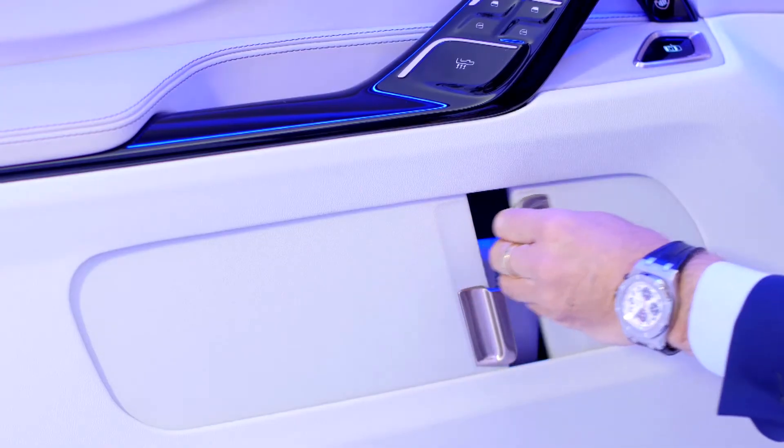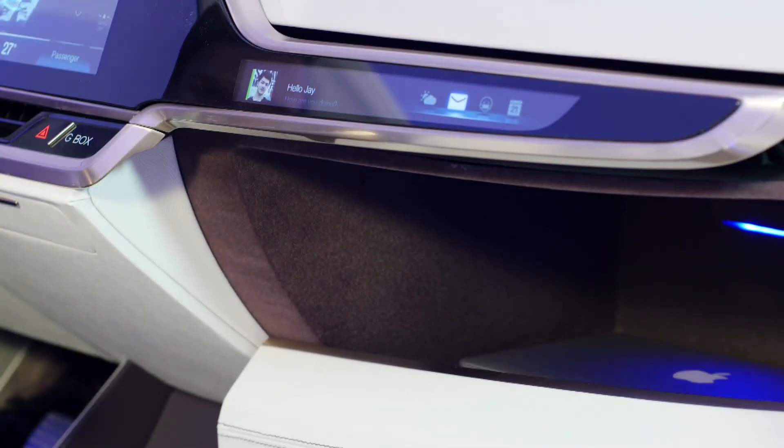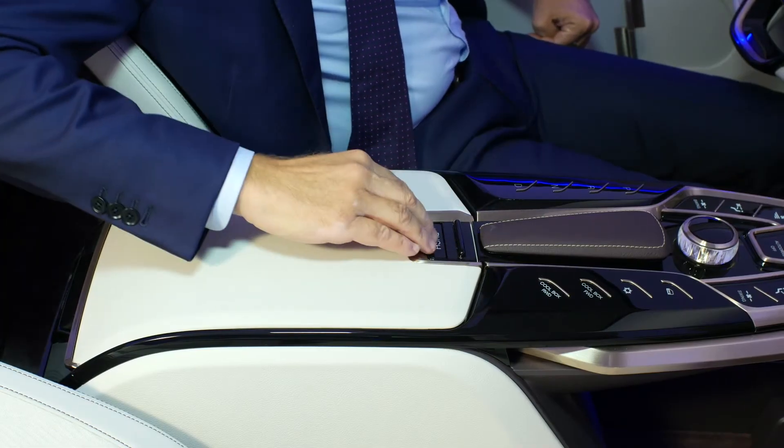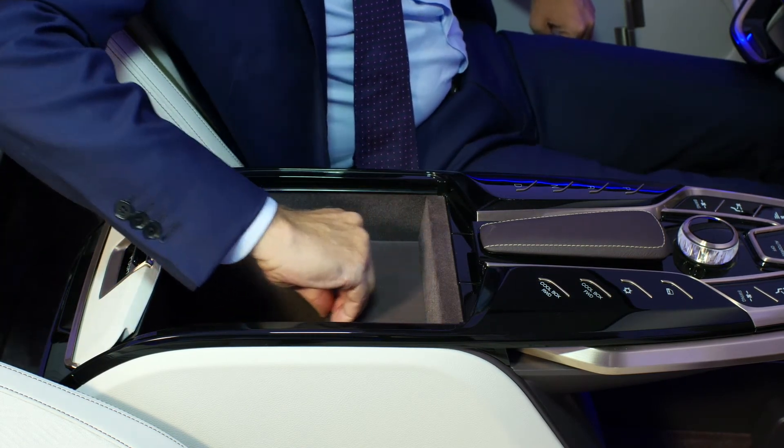The second set of ideas we've developed for this vehicle is around storage in the interior. Increasingly our customers and consumers tell us that storage — where they can leave and organize their items in the vehicle — is important. So we have storage in the doors, storage in the floor console, a big glove box easy to reach from the driver's side as well. Lots of storage.